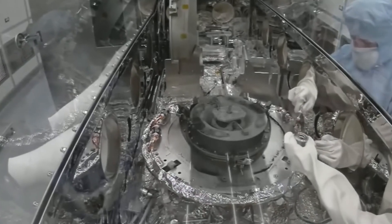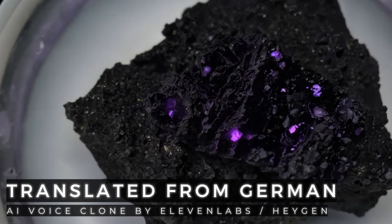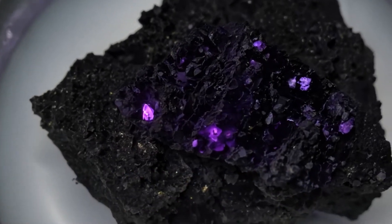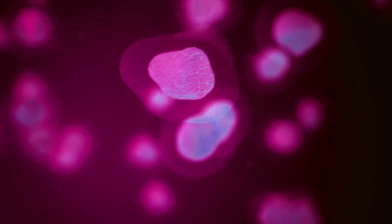An incredible find has sent the scientific community into a frenzy. In a sample of the asteroid Ryugu, brought to Earth by the Japanese spacecraft Hayabusa 2, researchers have discovered something completely unexpected – life. However, the truth behind it is even more fascinating than you might initially think.